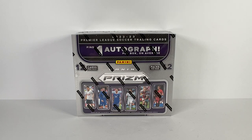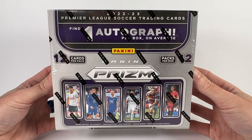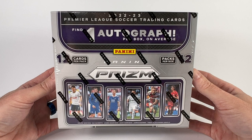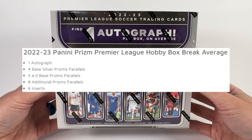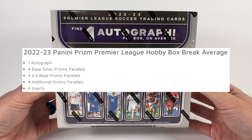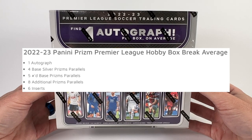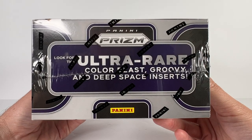What's up everybody, RT here and welcome back to Crazy for Cardboard. We're ripping a hobby box of 2022-23 Panini Prism Premier League. There are 12 packs per box with 12 cards per pack, and in each box we can expect to find one autograph, four base silver prism parallels, five numbered base prism parallels, eight additional parallels, and six inserts.